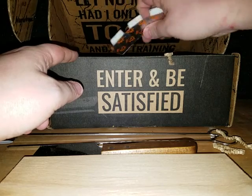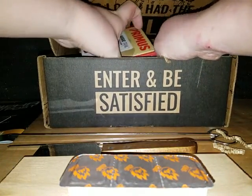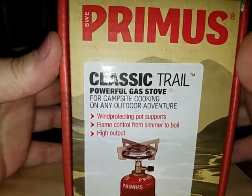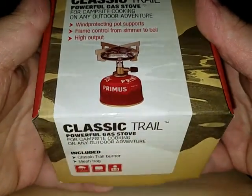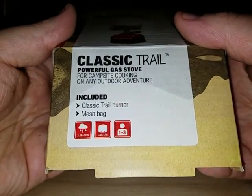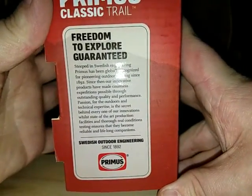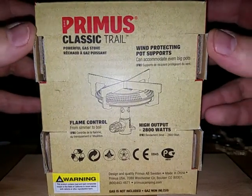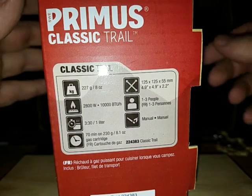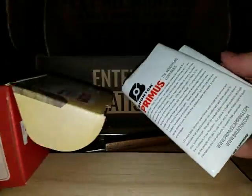These are fire starter tabs, which means there's a stove in here. Yeah, I got a stove — a powerful gas stove, wind protected with pot supports and flame control from simmer to boil. It now includes the classic trail burner mesh bag. Before I start opening it, my old one I used to have is dead — I think it was a Coleman. There's all the statistics on what you're carrying. Let's open this sucker up — there's the instruction booklet.